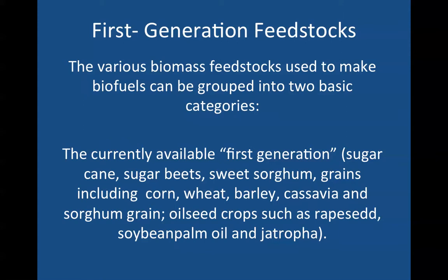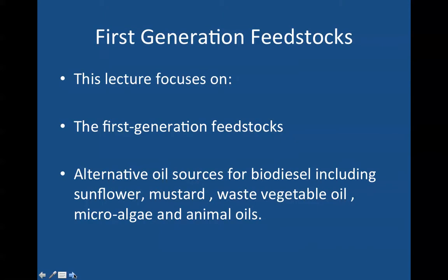First generation feedstocks: the various biomass feedstocks used to make biofuels can be grouped into two basic categories. The currently available first generation feedstocks consist of sugarcane, sugar beets, sweet sorghum, and grains including corn, wheat, barley, cassava — that's tapioca in the United States — and sorghum. Oil seed crops such as rapeseed, or canola oil as it's called in North America, soybean, palm oil, and jatropha oil.